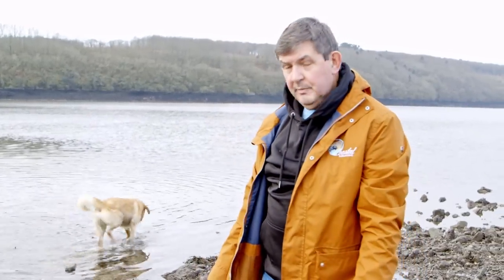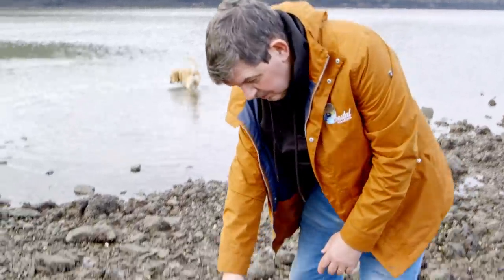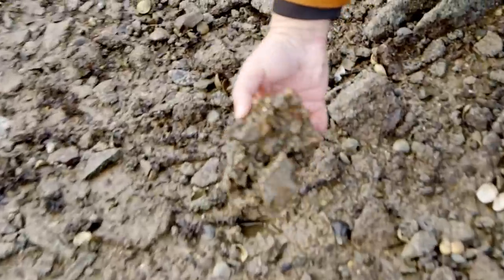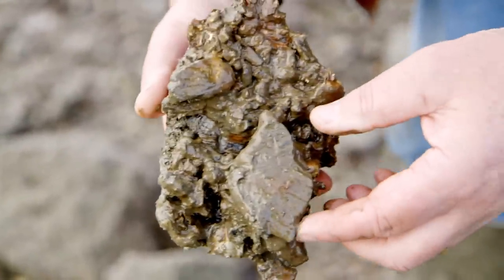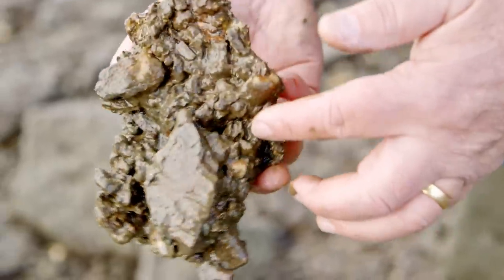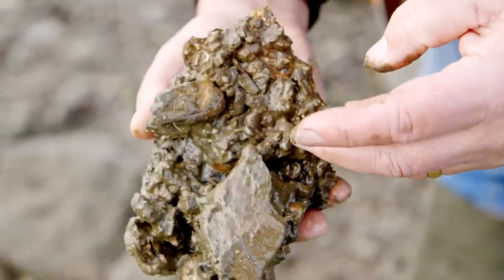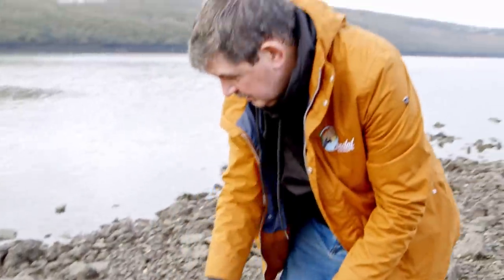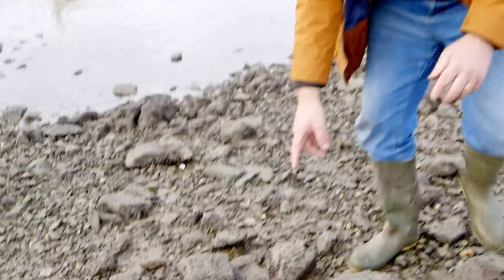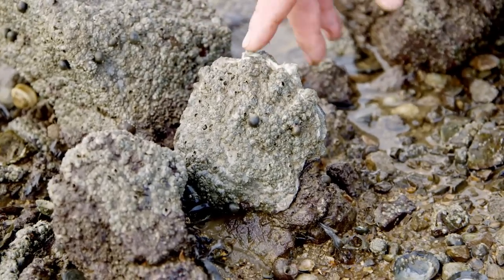Down on the estuary now in deep west Pembrokeshire, looking for some oysters. In this case we've come across a couple on the floor — here's one here. It's a Pacific rock oyster, which is prevalent all around the UK coast now. You can see it's covered itself with or grown around some of the mud and stones. We'll harvest that one. And this one is actually growing on one of the rocks — we'll harvest that as well.